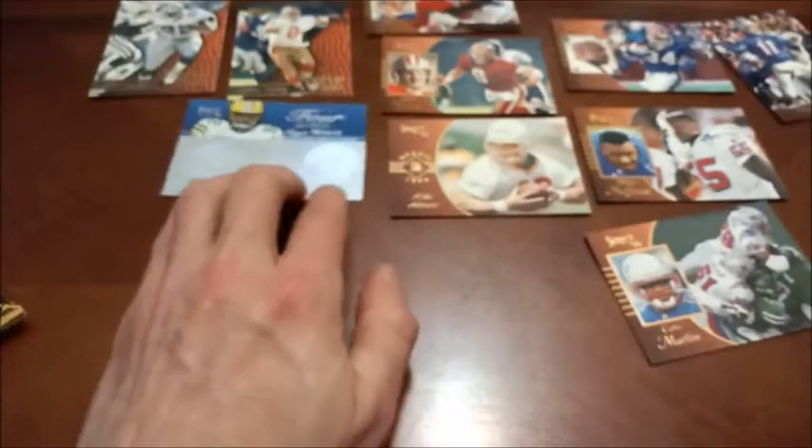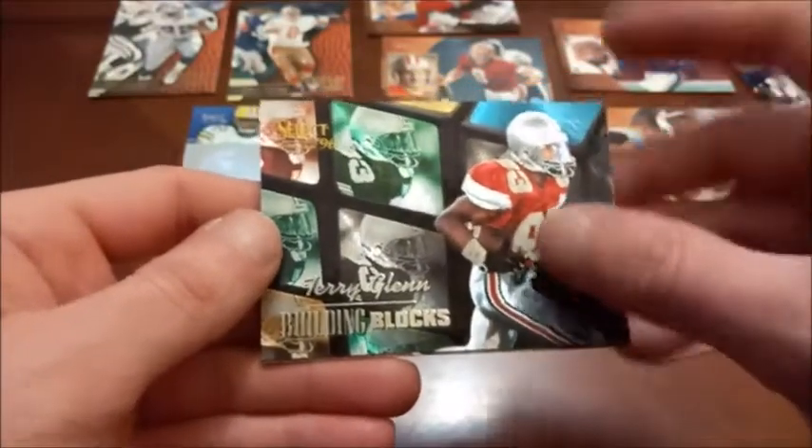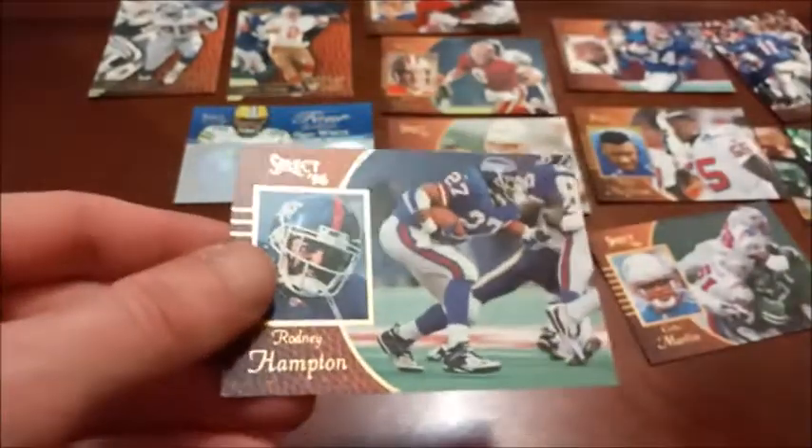Next we have an insert — it's not a rookie but it's rookie year for the Patriots: Terry Glenn. I believe this was the draft pick that prompted the famous Bill Parcells press conference where he said, 'If you're gonna do the shopping they ought to let you pick the groceries.' 16 of 20 Building Blocks — Terry Glenn, nice looking insert. Next up is Charles Haley. And then the final one is Rodney Hampton. We've got five packs remaining so we're halfway through — longer video than I thought.